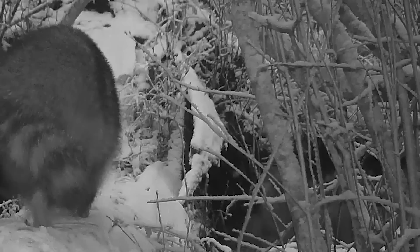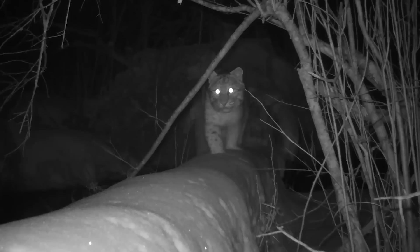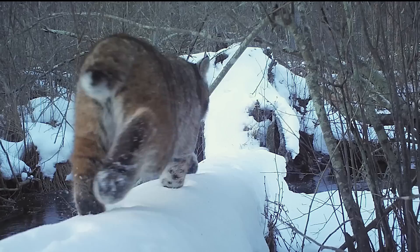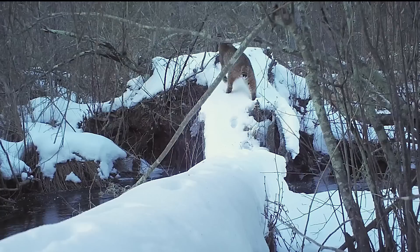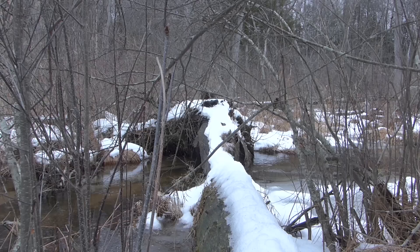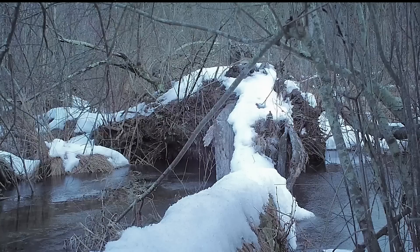A fallen log across a stream can be a frequently used bridge. Raccoons routinely use these crossing sites. And so do bobcats. A young red squirrel is exploring one end of the bridge — apparently much to the displeasure of the resident adult. And the youngster is quickly invited out of the neighborhood.